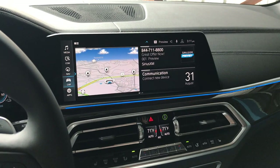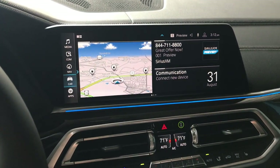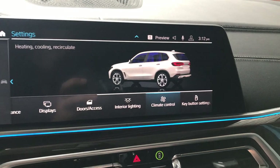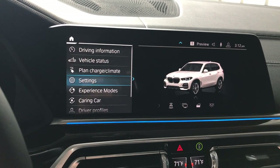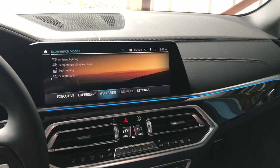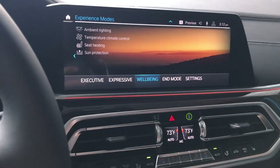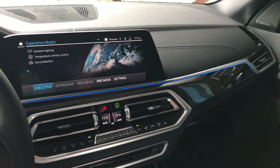BMW gives you all kinds of options to customize — go to Car settings and you can change every imaginable thing: key settings, climate control, interior lighting brightness and colors, door access, displays, and driver assistance. There's also experience modes — watch the lights change when you switch from 'Expressive' to 'Well-being.' The car actually closes the sunshade automatically because it knows you want to be relaxed. Switch to 'Executive Package' and the lights change right before your eyes to adapt to what you want to feel.